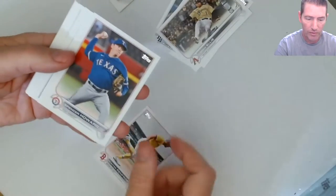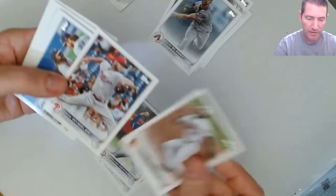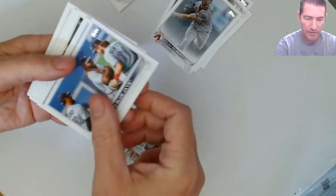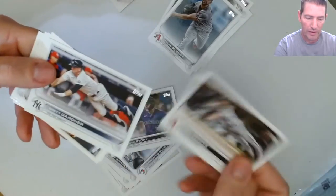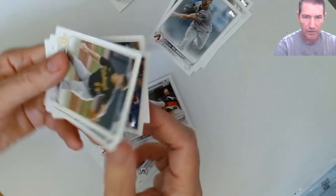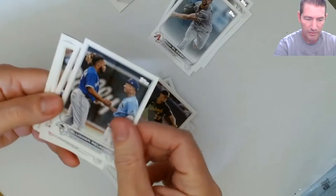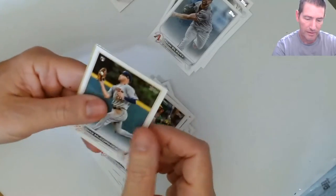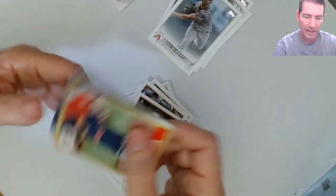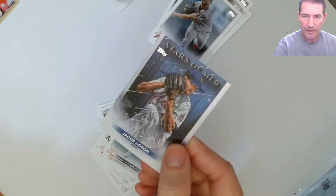Continuing through the pack: Renfro, Howard, Gilbert rookies, Cedric Mullins, Wheeler, Blue Jays, Story, Reddick, Gardner, Keller, Toronto, Moreland, Clormick, a 1987 design. Shane Bieber - that one's in great condition, that's a PC card. And a deGrom.